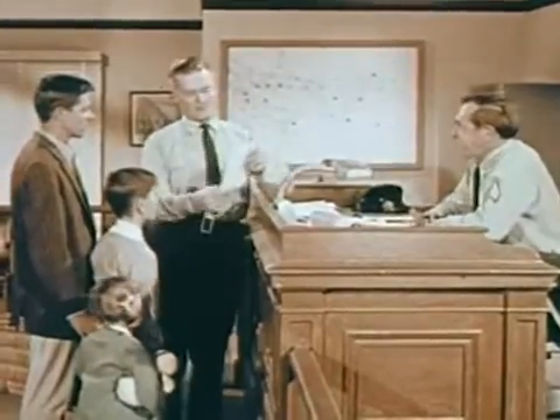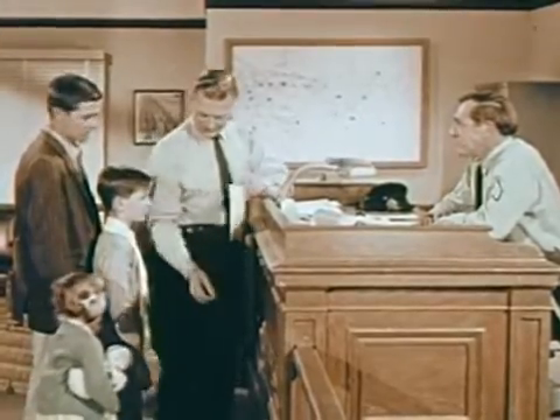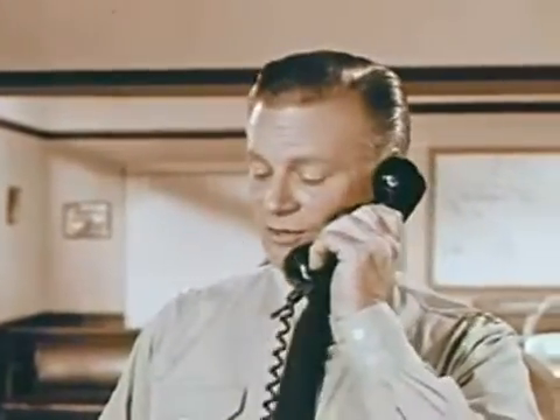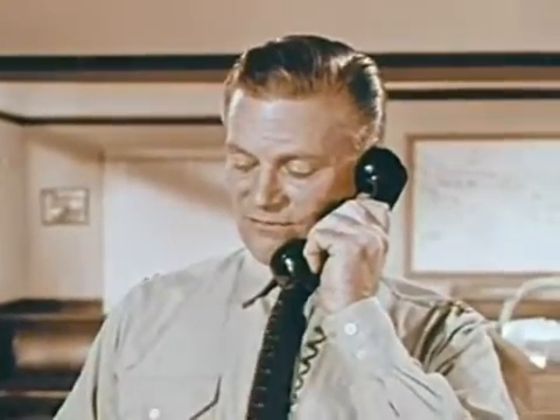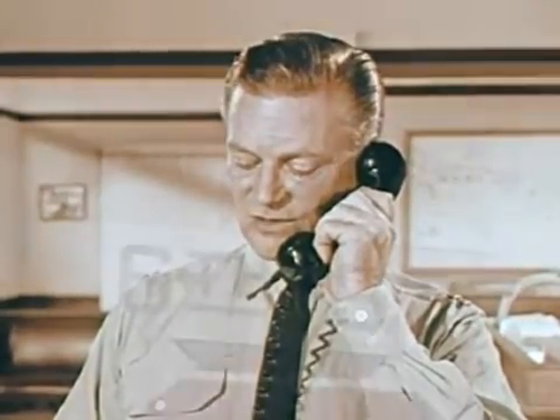Thanks, Sergeant. Now see how careful we are to write everything down. Get out an all-points bulletin. Five-year-old girl lost. Linda Hoskins. Last seen on Elm Street. Here's a description.